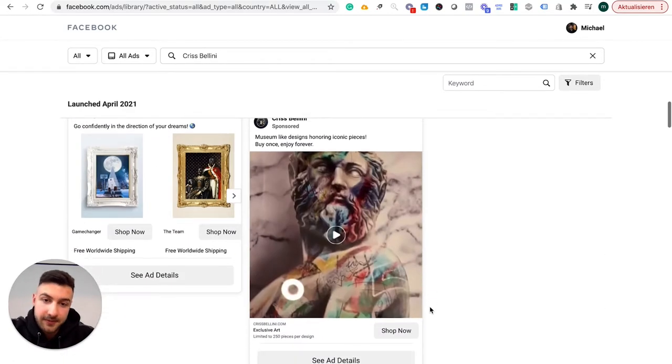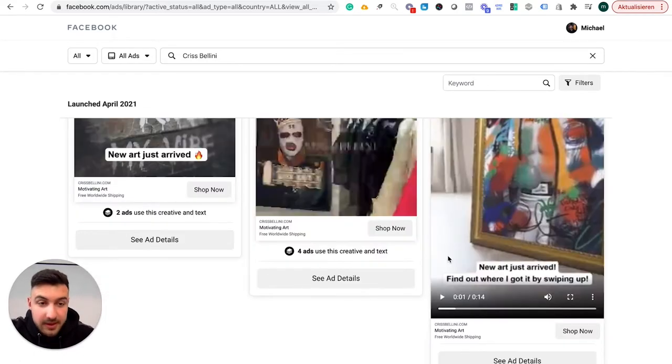So that's the first thing — they have this frame where buyers show off. Three key things: number one, it's super luxurious. Number two, people are showing off. It feels like people are showing off. And number three, it fits into your Instagram or Facebook feed.